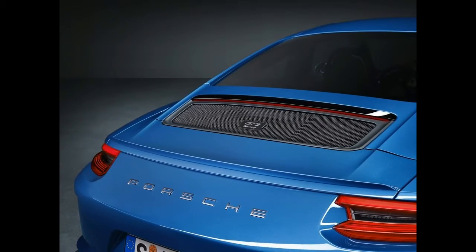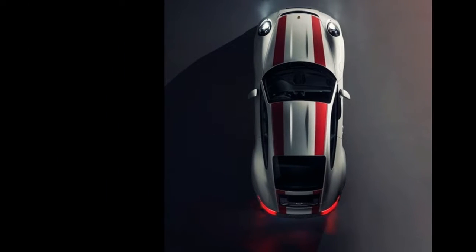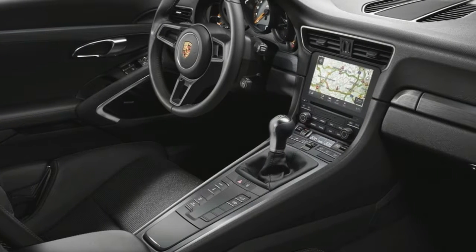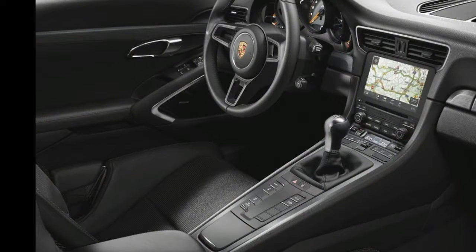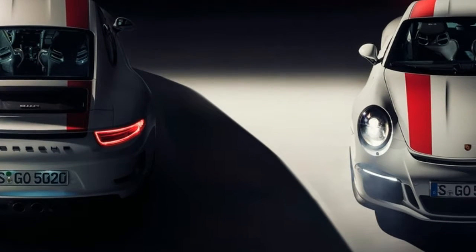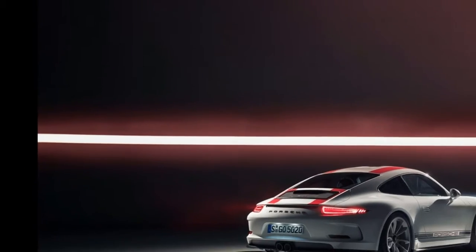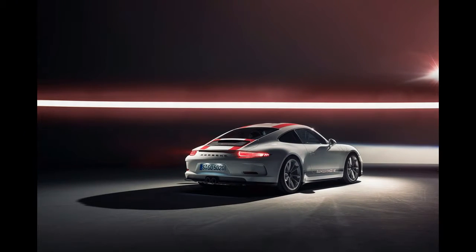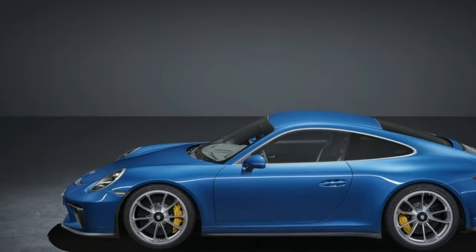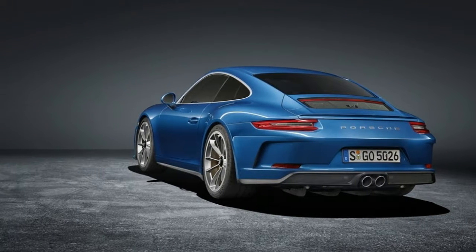Unlike the 911 R, the 911 GT3 Touring Package is based around the facelifted 991.2 generation model. As a result, it features slightly different headlights and taillights. However, for the most part, the GT3 Touring Package looks strikingly similar to the 911 R, and beneath the skin also uses a 4.0-liter six-cylinder engine delivering 500 horsepower, mated to a six-speed manual transmission.